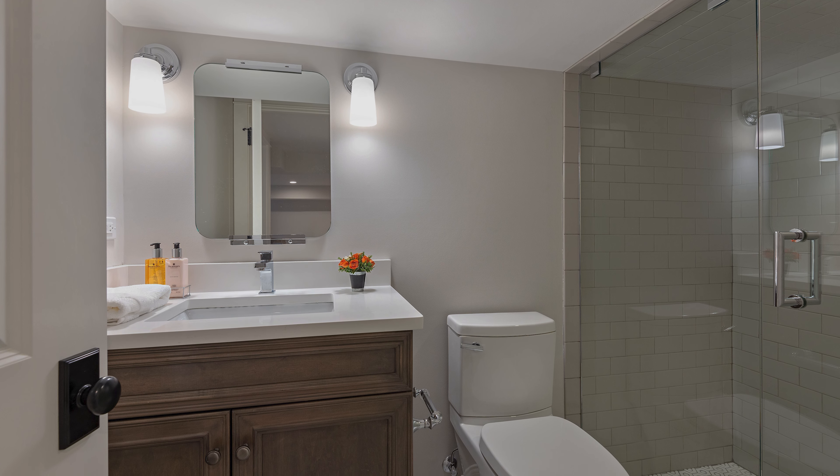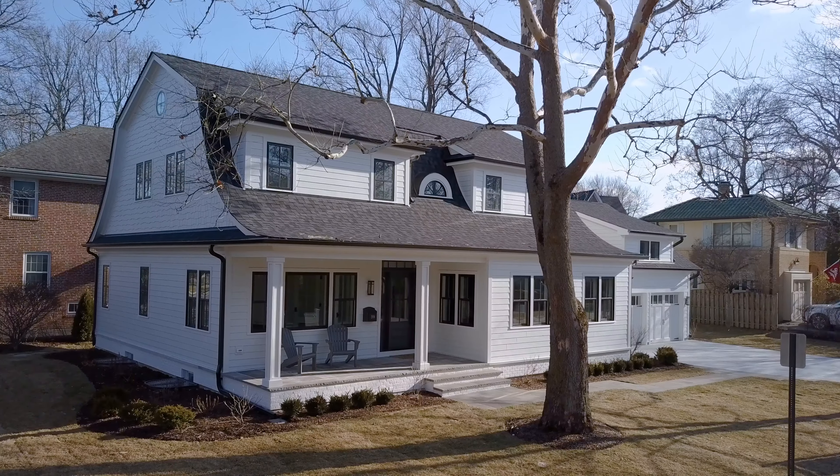With all the right spaces in all the right places, 209 Fuller Lane is redefining what is possible on the North Shore.